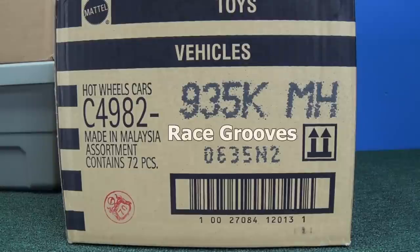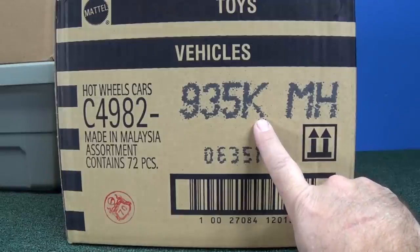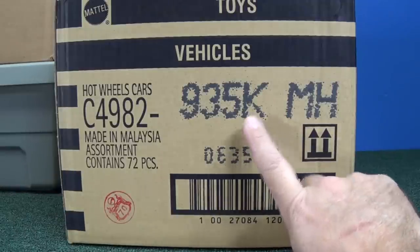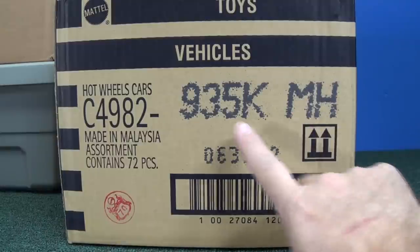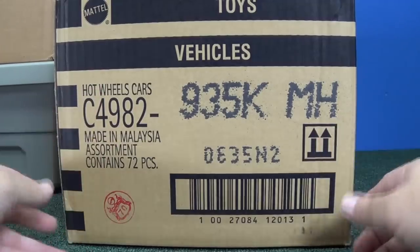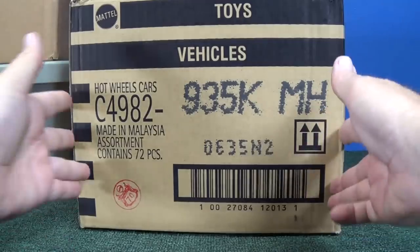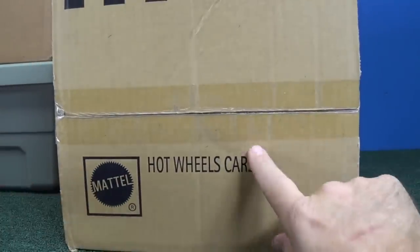Thank you for tuning in to another Race Grooves unboxing video. This is a 2015 K-Case assortment — a sample of what you'll see when the K-Case mixes hit your area. They have different mixes, but basically this is the sample you're gonna get when they hit your area. This is also the video where you're gonna watch and pick a couple models to suggest for track time that came out of this case.